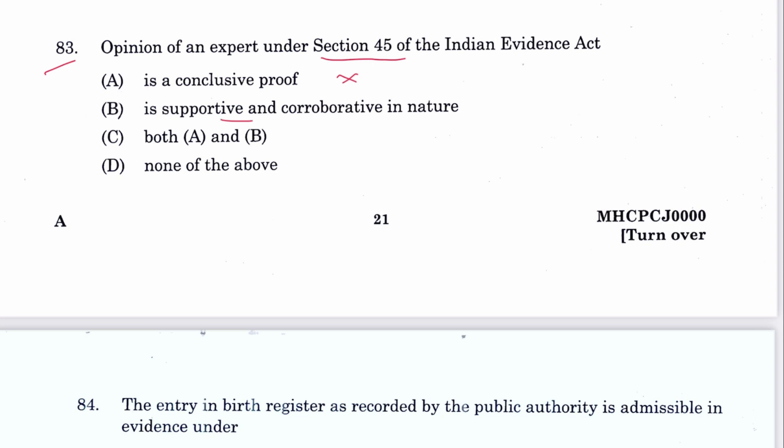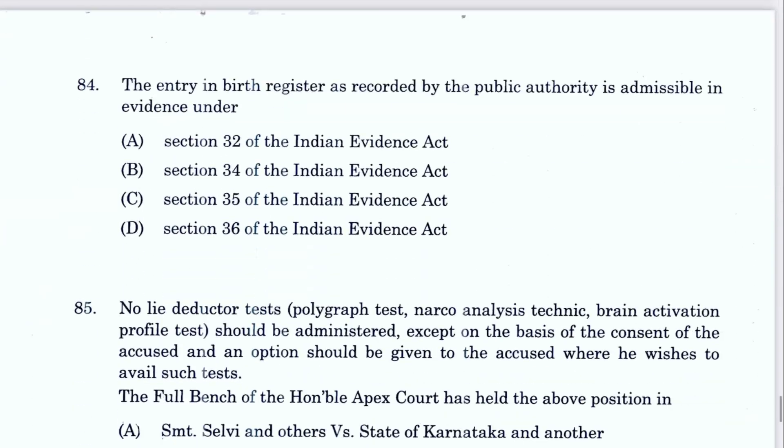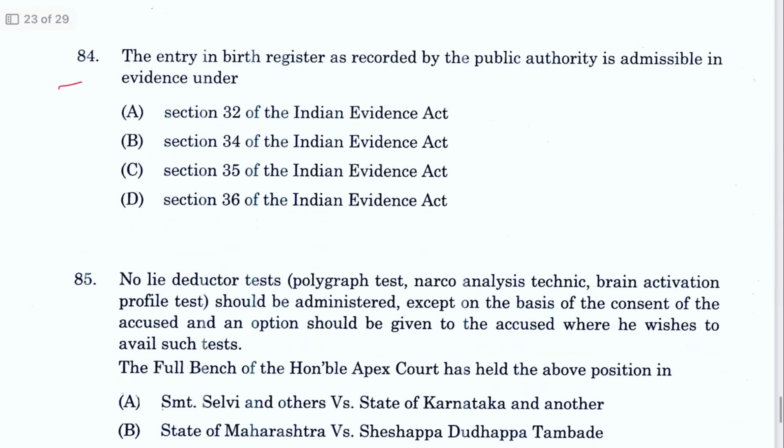Question 83: The opinion of an expert under Section 45 is not conclusive proof but supportive or corroborative in nature. B is the answer.